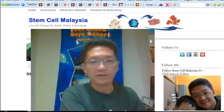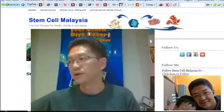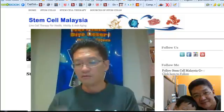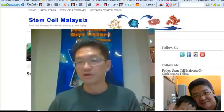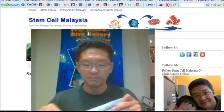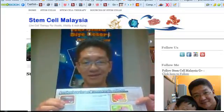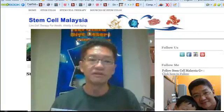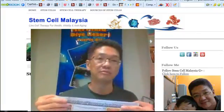I'm not going to go into too much detail in this video because the next video is the official product presentation by the company. First of all, this product's stem cells are actually taken from deer — from deer placenta. There's no killing of the deer, and the deer are from New Zealand.